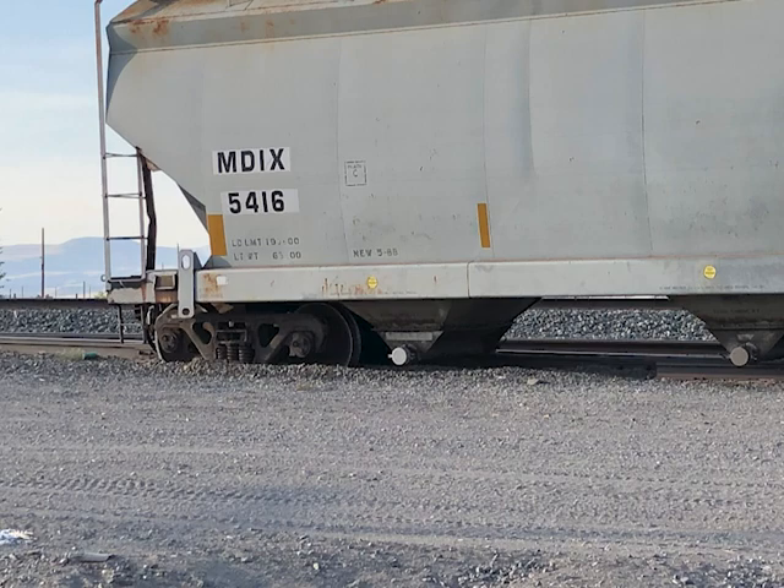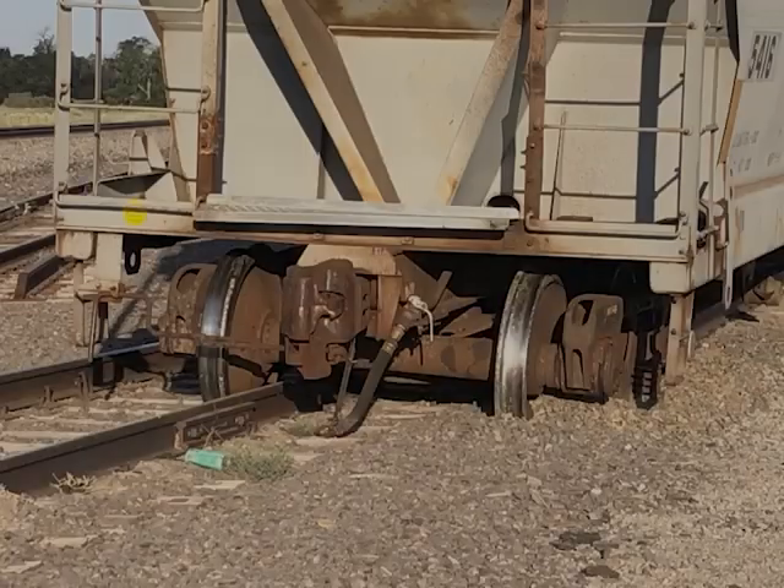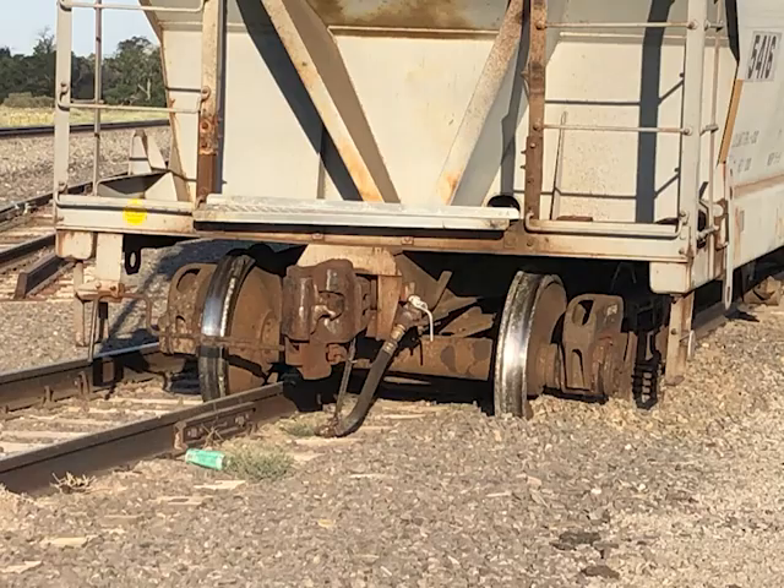This car is derailed. The leading truck is completely off the track. I looked a bit more closely and realized why.